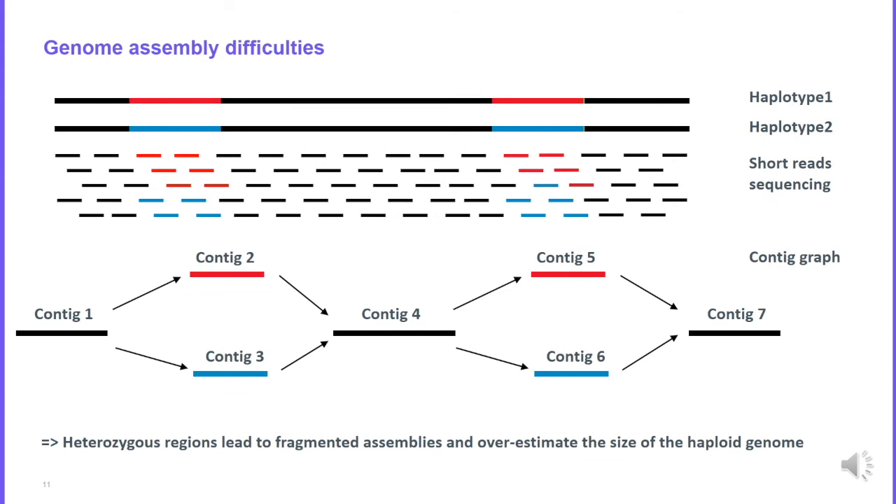Another difficulty is heterozygous genomes. Imagine you have two haplotypes with similar regions in black and heterozygous regions in red and blue. If you use short read sequencing, reads from homozygous regions collapse into single contigs — for example contigs 1, 4, and 7. For heterozygous regions you generate two different contigs corresponding to each haplotype. Without long reads you cannot resolve the correct path in the graph, so you will mix haplotypes in the final assembly, fragmenting it into 7 contigs and overestimating the haploid genome size due to allelic duplication in contigs 2, 3, 5, and 6.